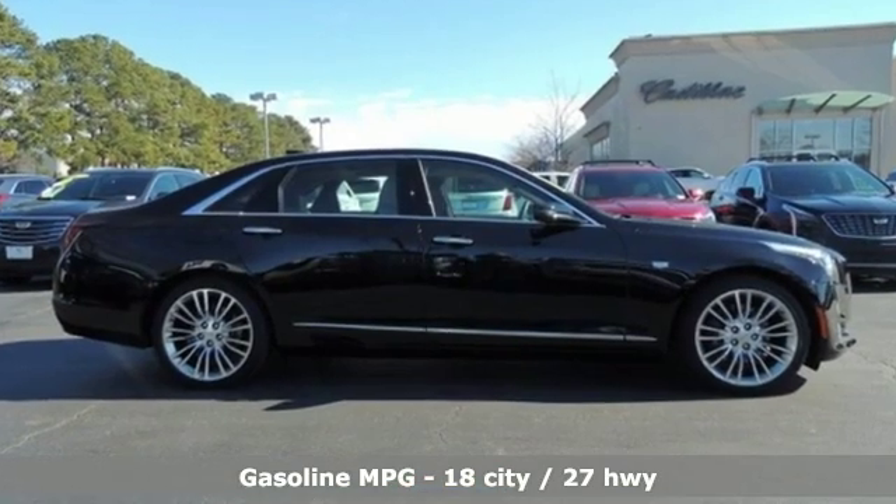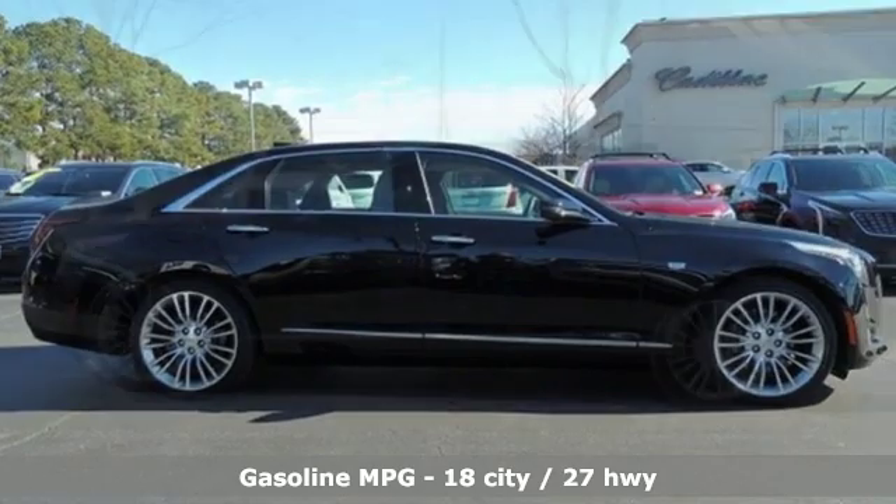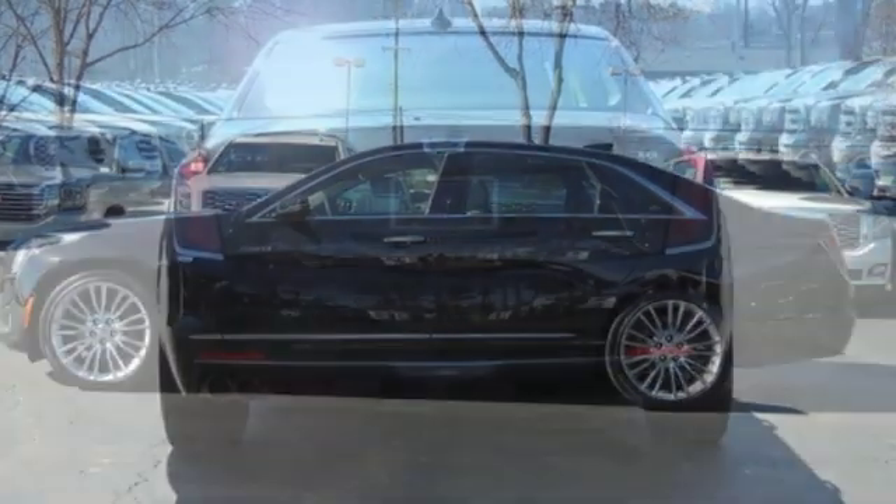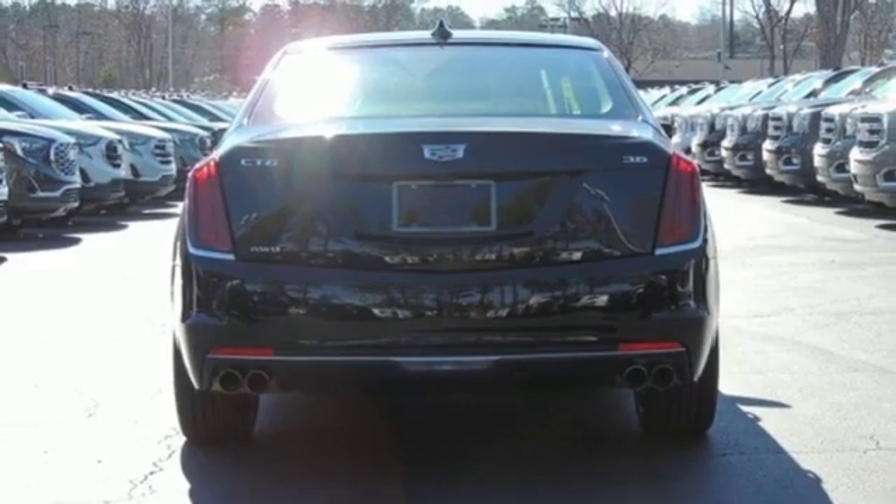Plus, it offers an exciting list of features: streaming audio, heated and ventilated leather bucket seats, power heated mirrors, hands-free liftgate, and V6 engine.